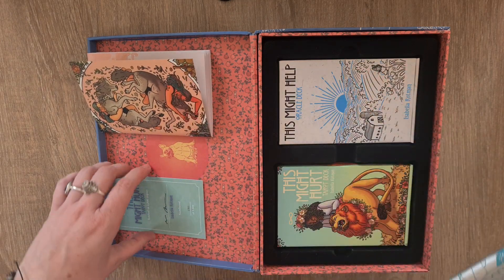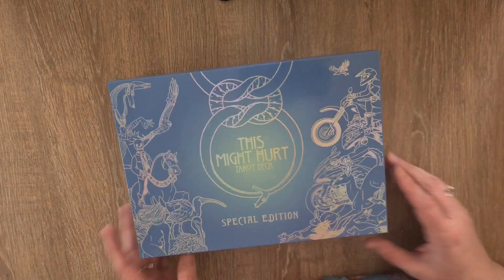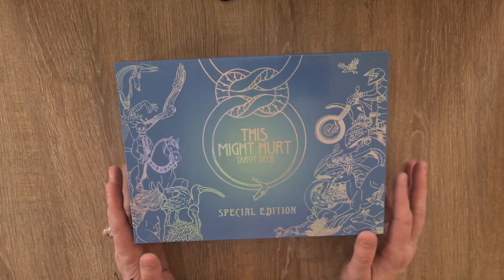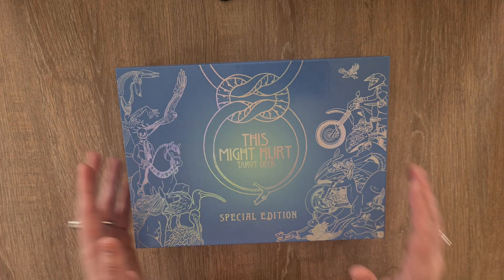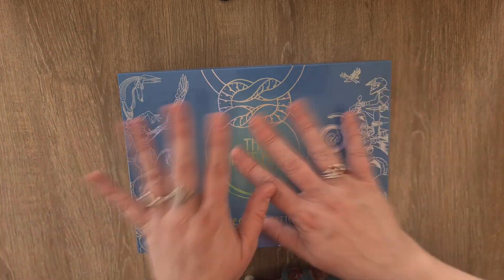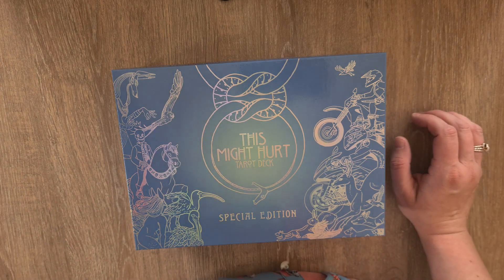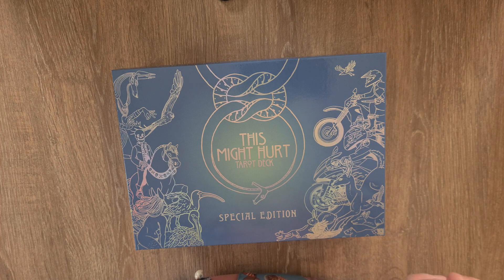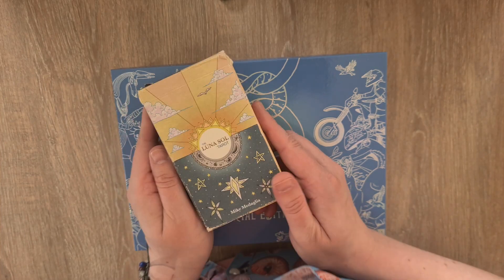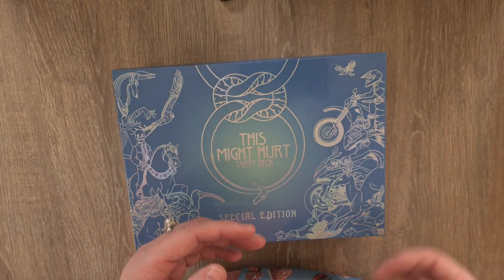That is 'This Might Help' — the texture is the same semi-gloss as the tarot deck. Not glossy gloss; if there were such a thing as matte-gloss, that would be it. So that is the 'This Might Hurt' tarot deck with the 'This Might Help' oracle deck — I think it's a beautiful way to use the decks together. With the little pocket journal and everything, this is an incredible special edition. I'm going to buy the oracle and the 'This Might Hurt' deck in the mass market edition too, because I like to keep my special editions pretty.